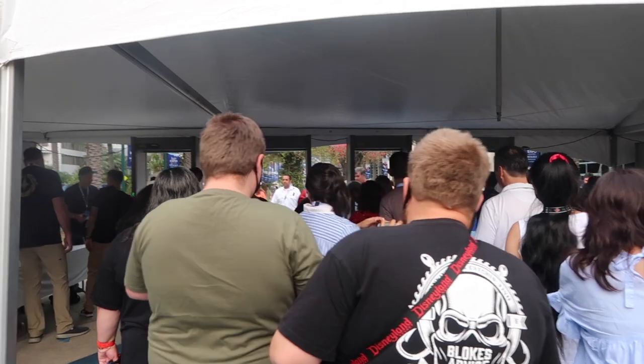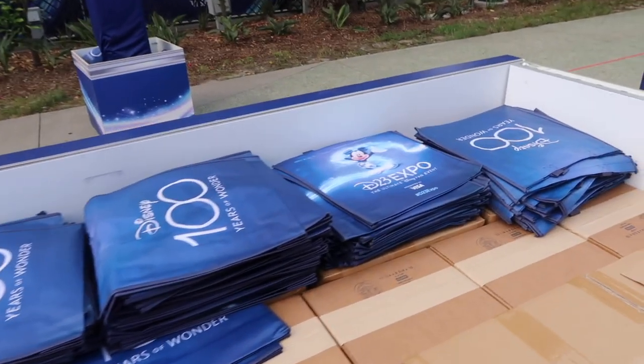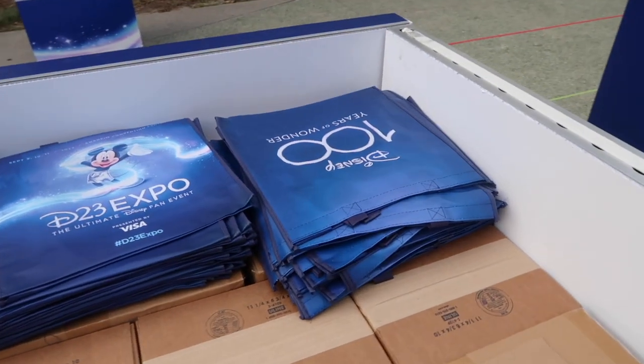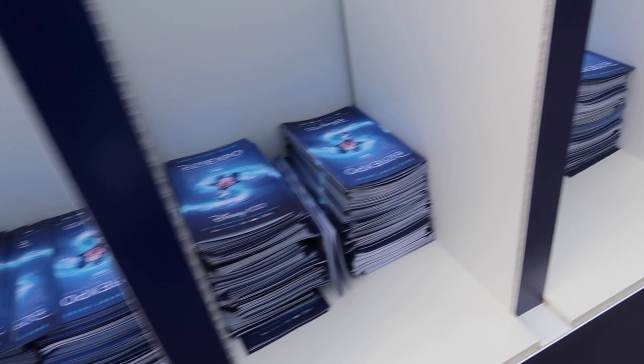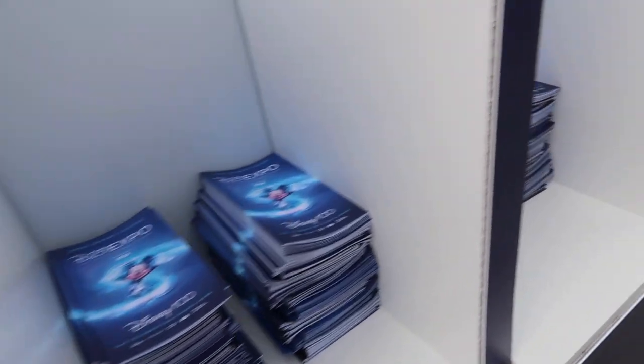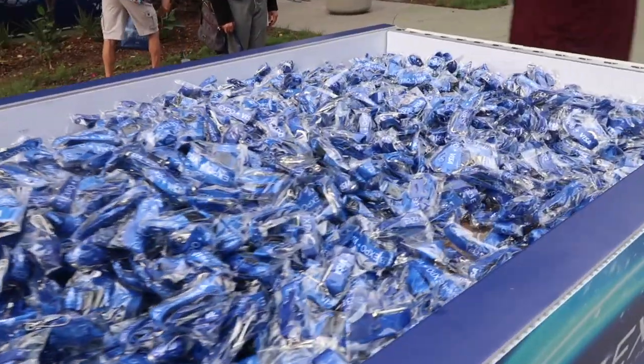We are here at the Expo, going through security now. Over here we have the bags — I actually use these for shopping back home so I'm very excited to get them. And over here we have the show guides which are very important because they have maps. And then over here we have some extra lanyards, very important so you don't lose your pulse.